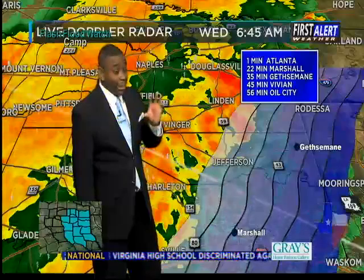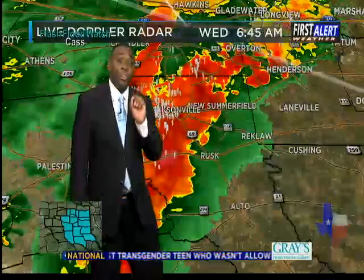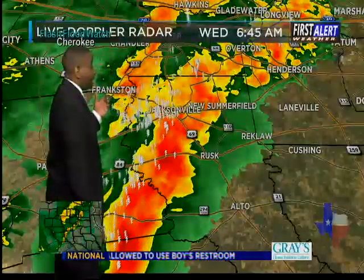This will be making its way towards Atlanta basically within the next few seconds, and then heading towards Marshall as we go throughout the morning. So kids heading to the bus stop need to be prepared for strong gusty winds and lots of heavy rain.